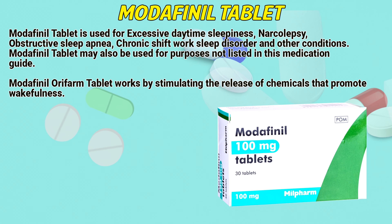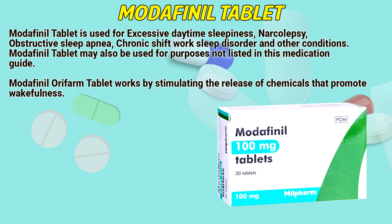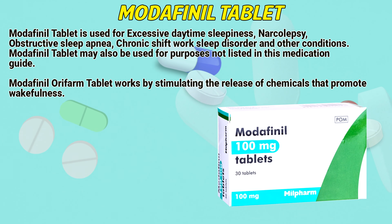Modafinil tablet is used for excessive daytime sleepiness, narcolepsy, obstructive sleep apnea, chronic shift work sleep disorder, and other conditions. Modafinil tablet may also be used for purposes not listed in this medication guide. Modafinil tablet works by stimulating the release of chemicals that promote wakefulness.